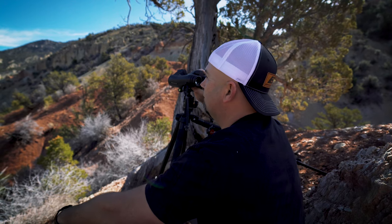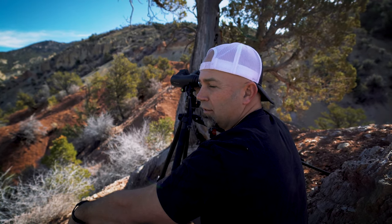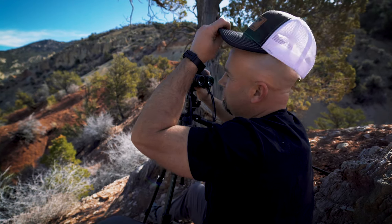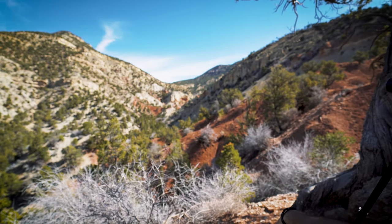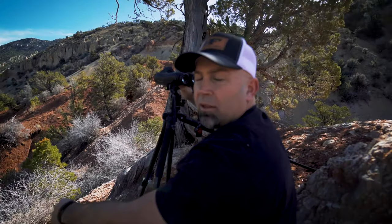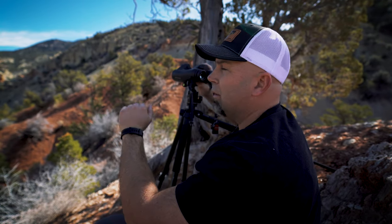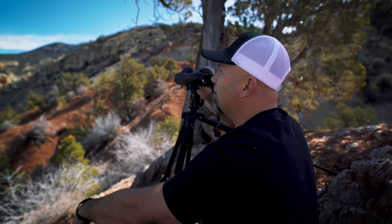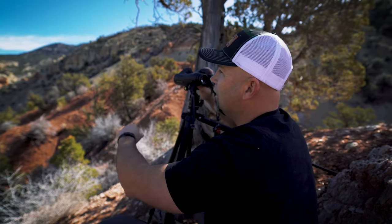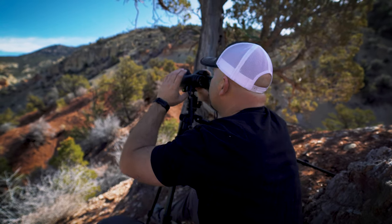A lot of people will ask why that matters if you're not going to shoot that far, and that's fair. But consider bow hunting — you don't need 2,000 yards for a shot, but if you've spotted a buck past an adjacent ridge, it's nice to range the target, then range a closer ridge, subtract the distance, and know whether you can stock to that point. The more yardage you can get out of your rangefinder gives you more tools in your stocking kit.